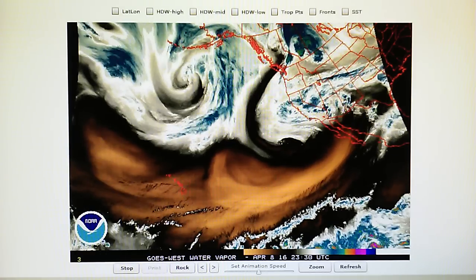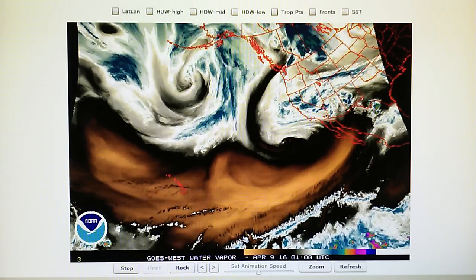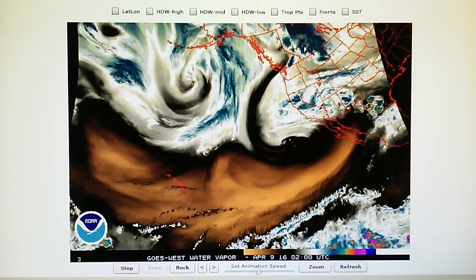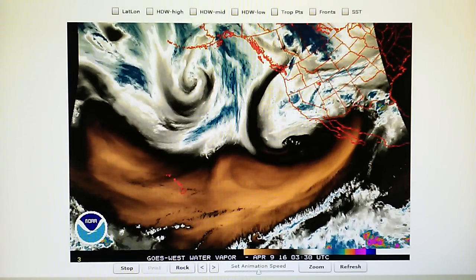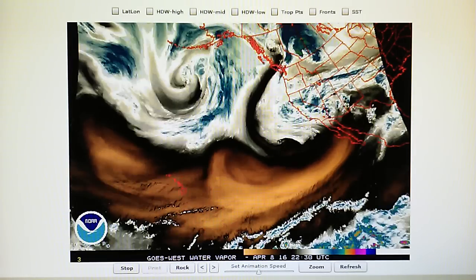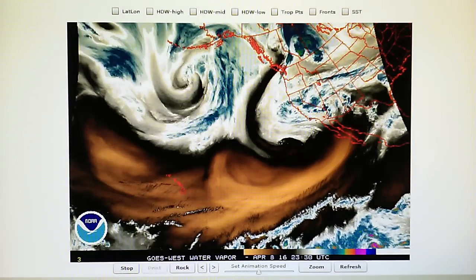Today is April 8th, 2016, and at 11:25 in the foothills of Los Angeles, we have a temperature of 53 degrees. The relative humidity is 99%, the dew point is 53 degrees, and the barometric pressure is steady at 29.95 at 11:25.